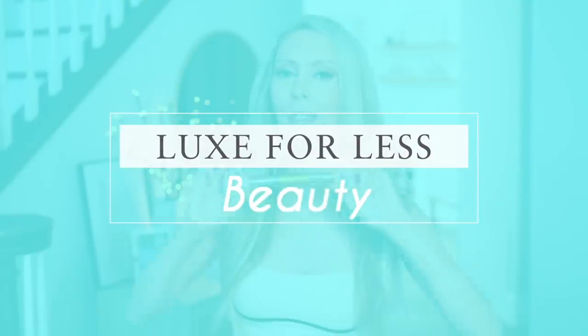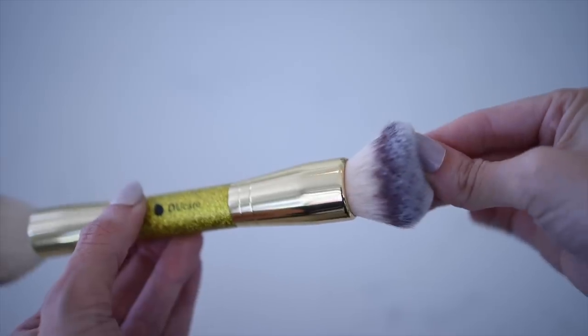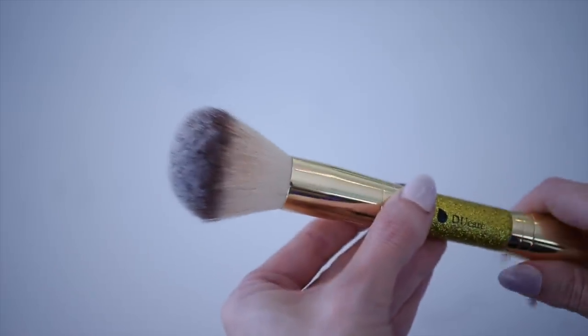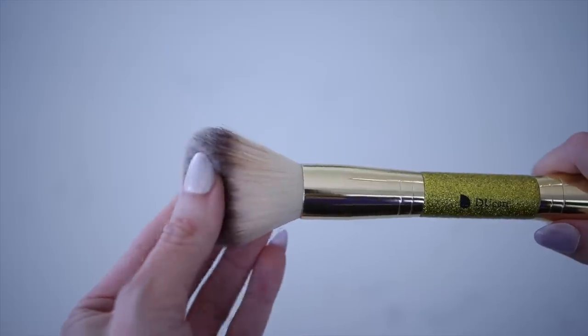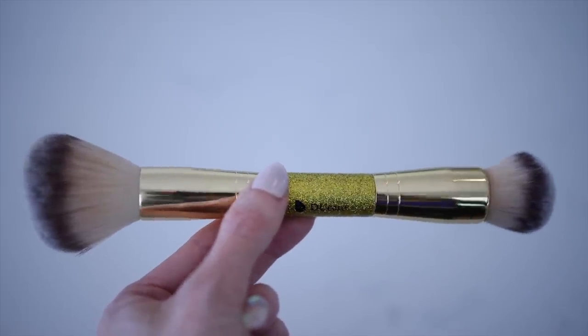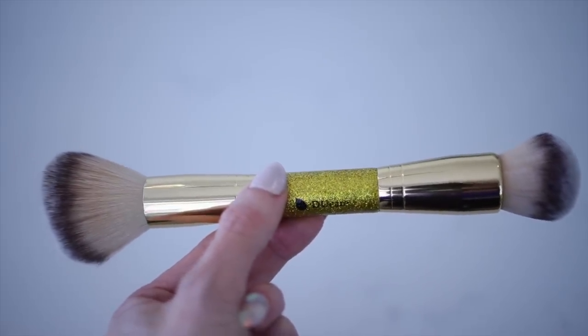Let's move into beauty. This brush is the best inexpensive makeup brush I have ever found — add it to your cart. It's around $10, a dual-ended brush, and very comparable to the It Cosmetics double-ended brush, which is around $40. This one is $11.99 and it's a two-for-one. I use this side for my foundation and this side for my loose powder. If you gave me this brush to use, I would think it was a high-end brush — the quality, the density, and how it applies your makeup is just 10 out of 10.